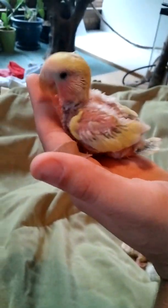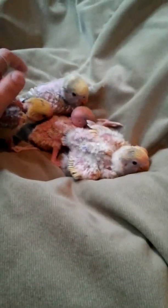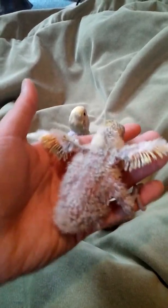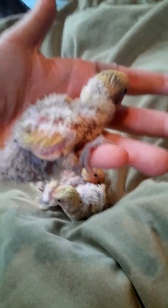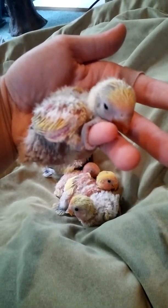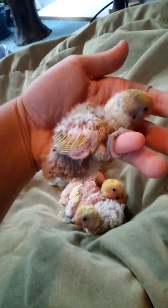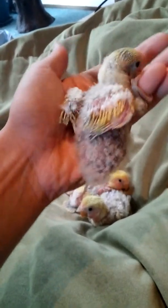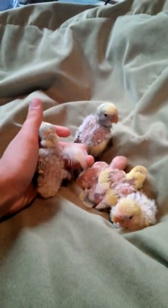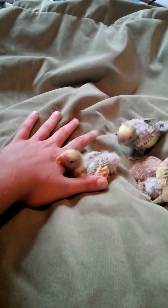All of these babies are looking for their forever homes. Here's number four — another pied baby. They love people. He just wants to snuggle and be close.